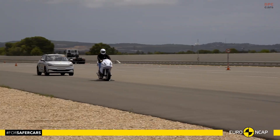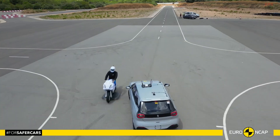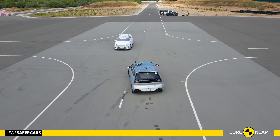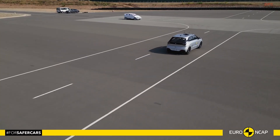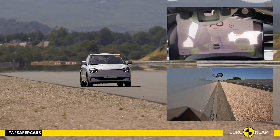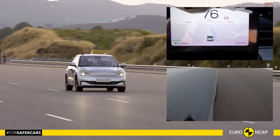Active safety is a bright spot. The autonomous emergency braking system responded well to other vehicles and performed adequately with pedestrians and strongly with cyclists. That said, it does not detect pedestrians behind the car and offers no dooring prevention for cyclists. Lane keeping assistance and emergency lane keeping both scored well, while driver monitoring with direct eye tracking and full-row seatbelt reminders add welcome layers of protection.